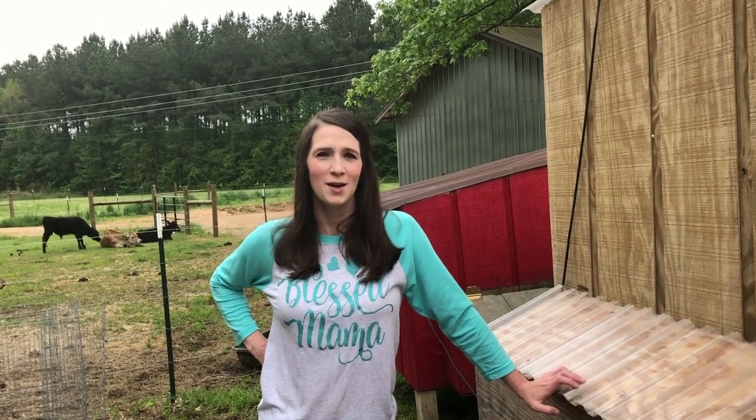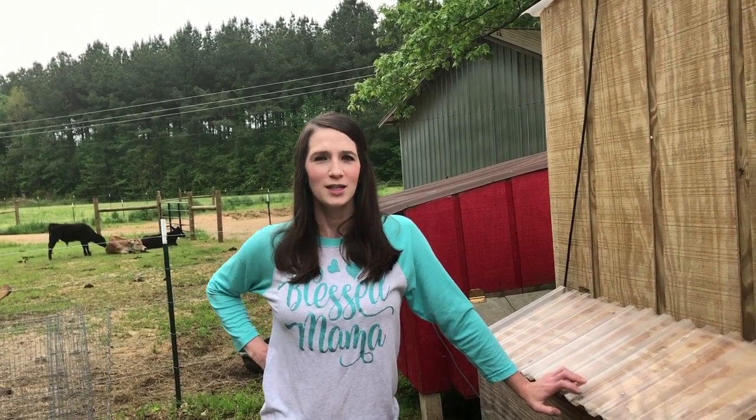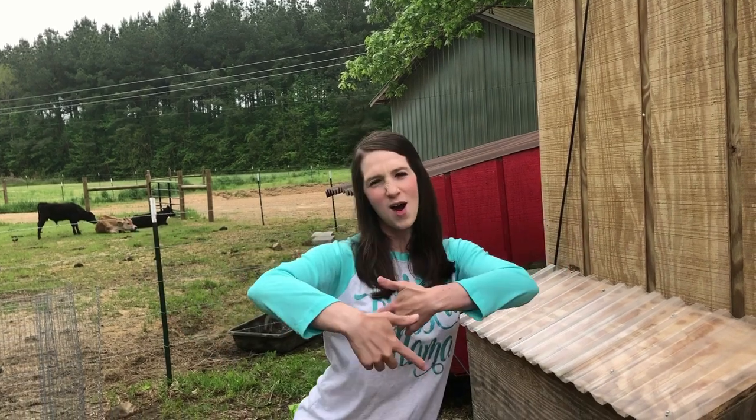My son's making fun of me for saying 'hey y'all,' so he told me to say 'what's up, viewers!'